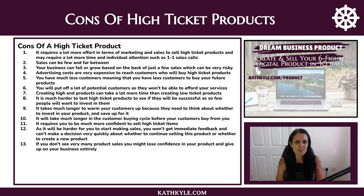Now let's look at some of the cons of high ticket products. High ticket products require a lot more investment in terms of marketing and sales, and they require a lot more time and individual attention — such as one-to-one sales calls to close the sale. Sales can be few and far between because fewer people want to buy them. And your business can fail or grow based on just a few sales, which can be very risky.